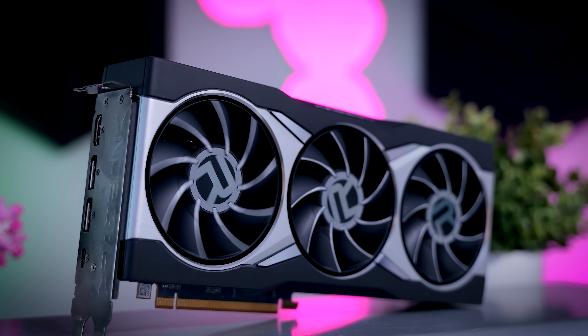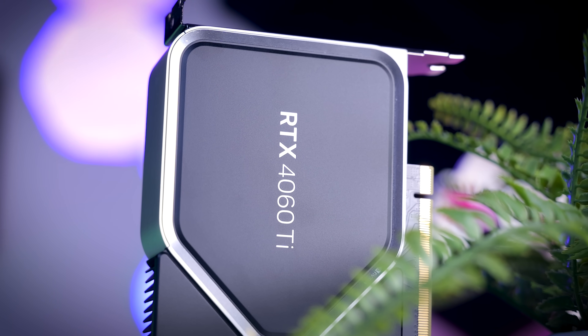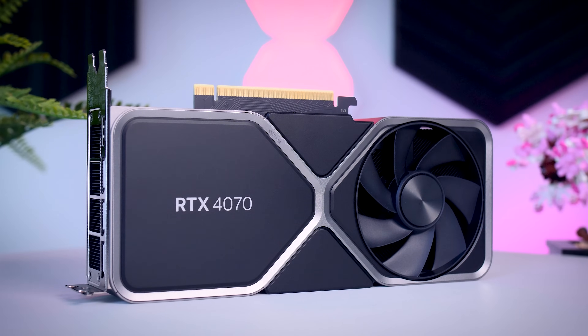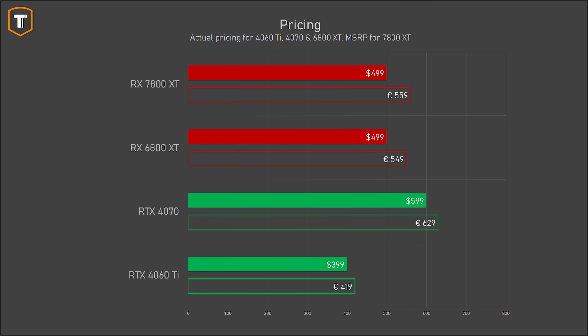For this video I will be comparing the $500 7800 XT to the $500 6800 XT, the Nvidia RTX 4060 Ti which is about $100 cheaper, and the RTX 4070 which is about $100 more in the US or about 70 euros more here in the Netherlands. The RX 7700 XT will be slightly cheaper; I didn't get it early from AMD, but Gigabyte was kind enough to send one over, so I will cover it in my next video along with their 7800 XT model.